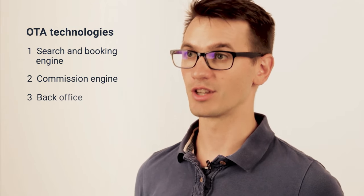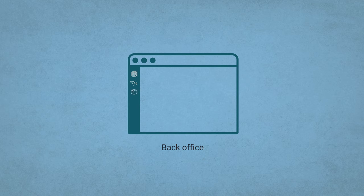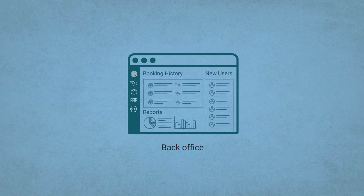Next, any online business needs a back office, and an OTA is no exception. This is your deckhouse where agents and managers control how the business operates, view all past and current bookings, store customer data, create and change business rules, and of course access dashboards and reports.